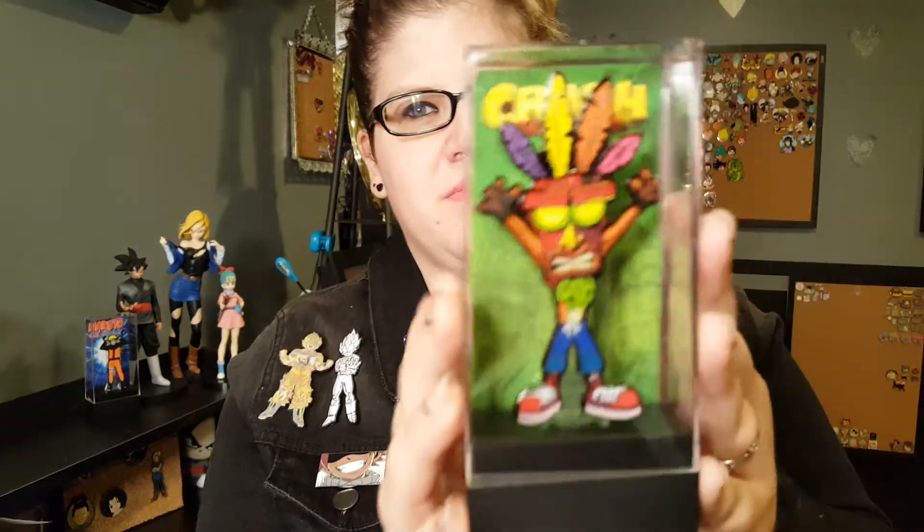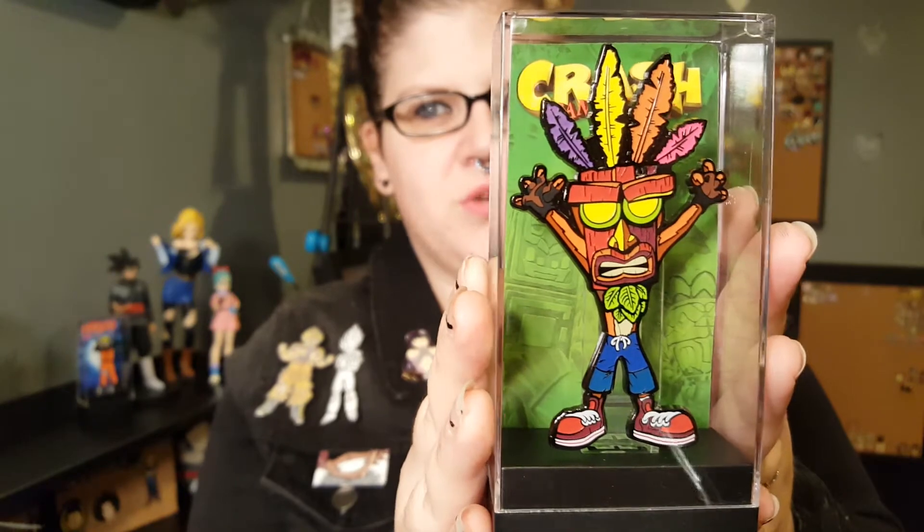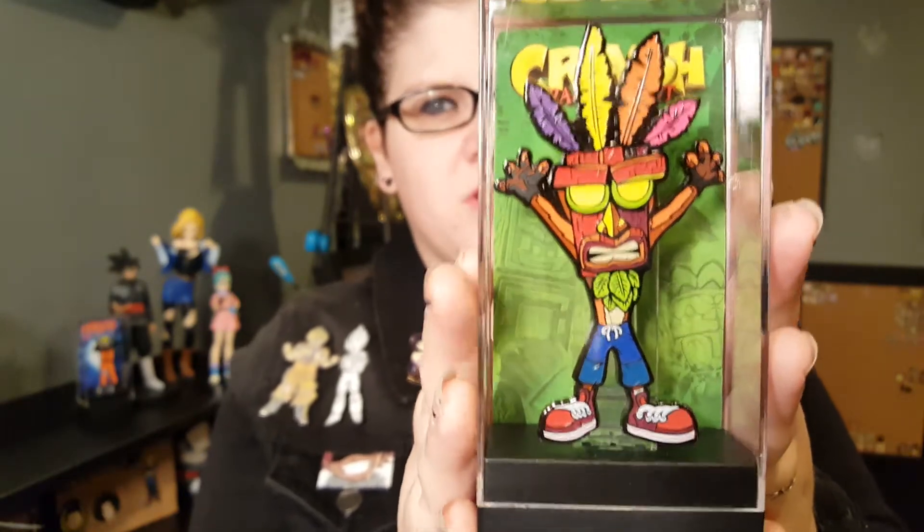The Figpin we got is the Crash Bandicoot Aku Aku, which is the Target exclusive. It is actually set to come out — on their Instagram they said it will be available at Target on June 24th, I believe. It was either the 24th or the 21st, but I believe it was the 24th.